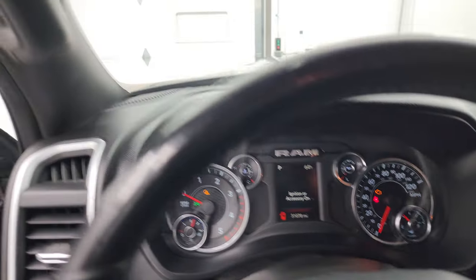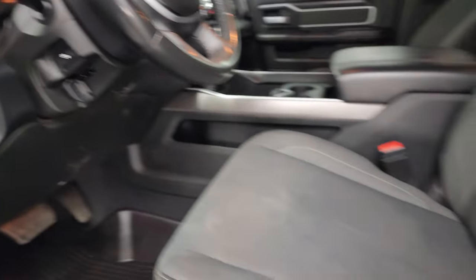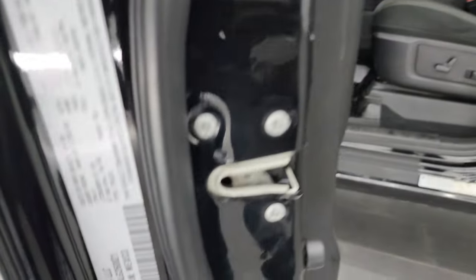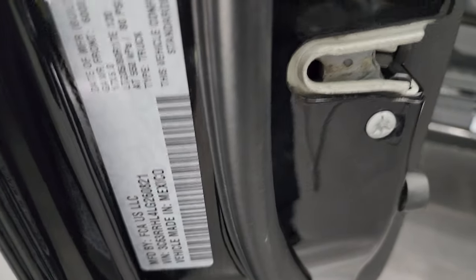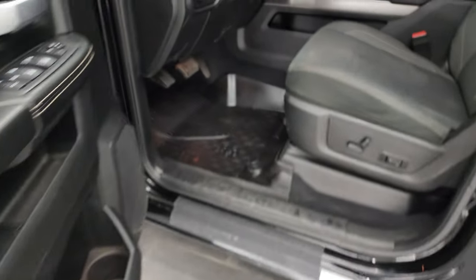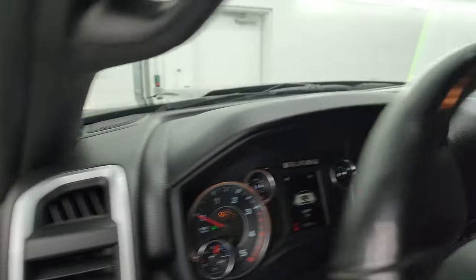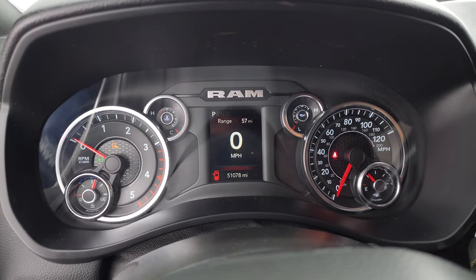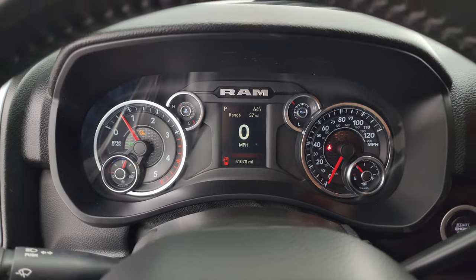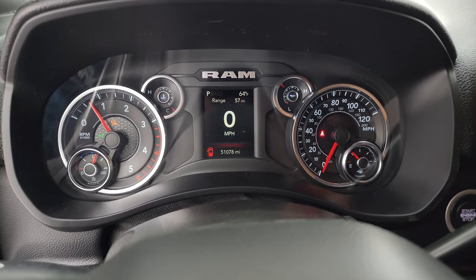I did want to show you the tire and loading information real quick, as well as the VIN sticker, before we start it up. It starts right up with no check engine lights or anything like that.